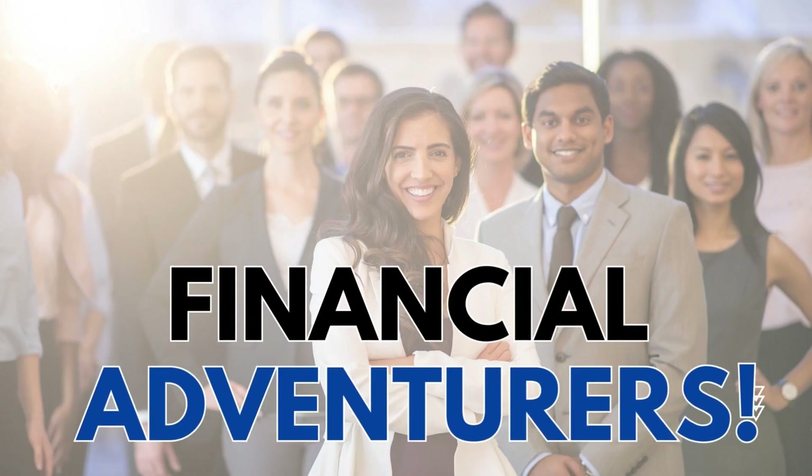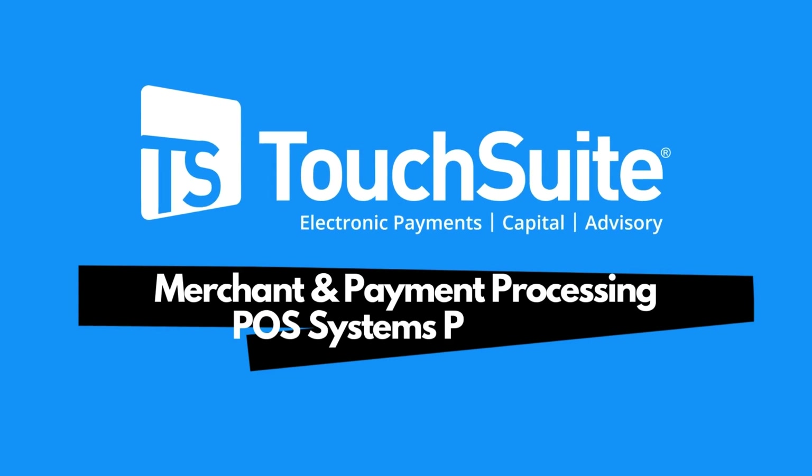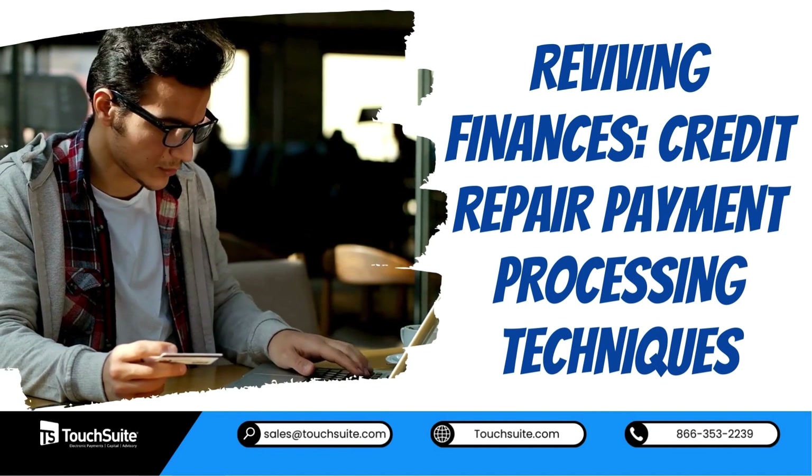Hello, financial adventurers. Introducing TouchSuite, merchant and payment processing and POS systems provider. Are you ready to revive your finances with credit repair payment processing techniques?